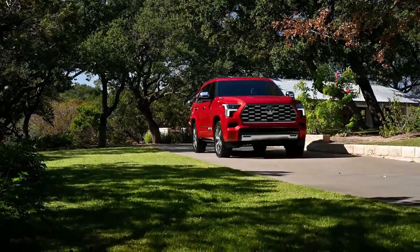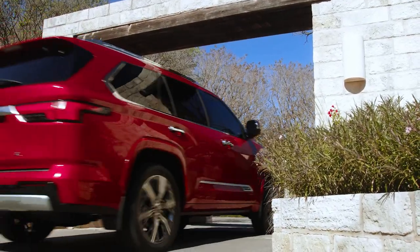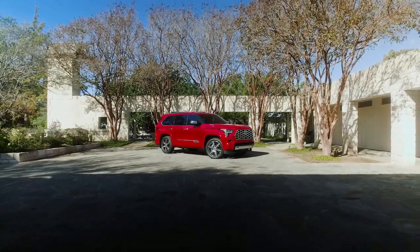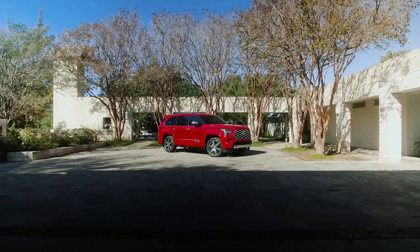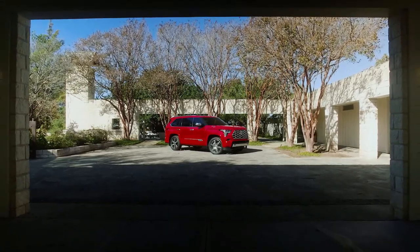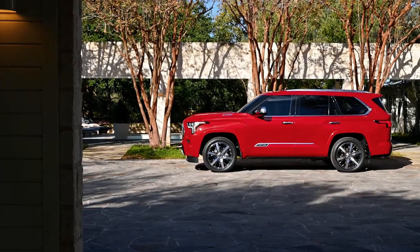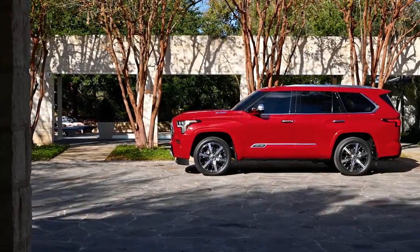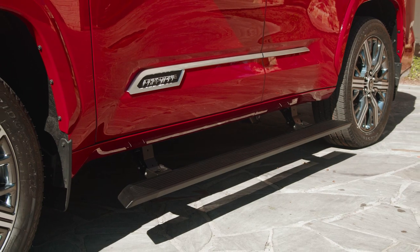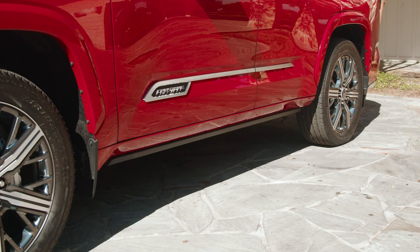For those keeping score at home, that's 56 HP (41 kW/57 PS) and 182 lb-ft (246 Nm) more than the old 5.7-liter V8. The hybrid powertrain also bests everything in the Tundra's engine compartment and compares favorably to the Expedition's 3.5-liter EcoBoost V6. In higher-end variants, that engine produces up to 440 HP (328 kW/446 PS) and 510 lb-ft (691 Nm) of torque on premium fuel.